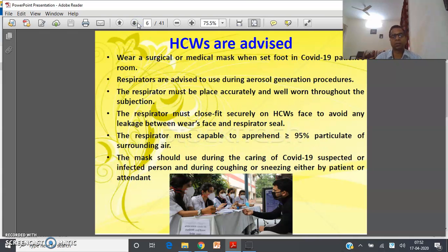Healthcare workers are very prone to getting infected because they deal with infected patients, so they are advised to wear a surgical or medical mask when entering a COVID-19 patient's room. Apart from masks, respirators are advised during aerosol-generating procedures. The respirator must be placed accurately and well worn throughout the exposure. The respirator must fit securely on the healthcare worker's face to avoid any leakage between the wearer's face and the respirator seal. The respirator must be capable of capturing more than 95% of particulates from the surrounding air before clean air reaches the wearer's nose.